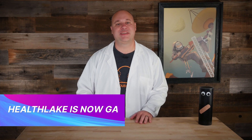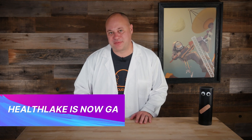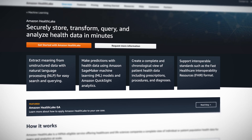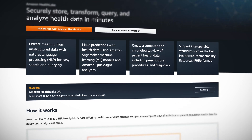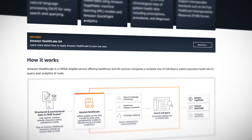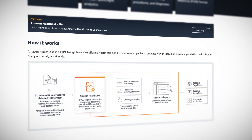AWS recently announced that Amazon HealthLake is now generally available. HealthLake is a fully managed data lake purpose built from the ground up to handle the intricate and sensitive data of health and life sciences, including adhering to the required privacy and security guidelines. The idea is that you're able to feed in various structured and unstructured data, like patient records, insurance claims, and clinical notes. And through the magic of machine learning, HealthLake builds a data model from your pile of data.